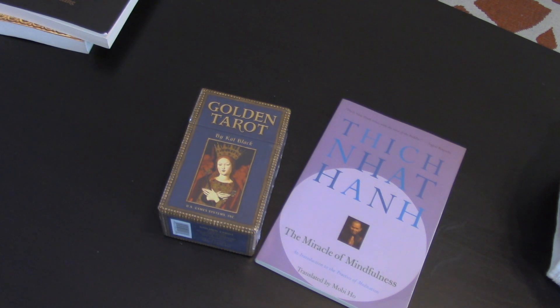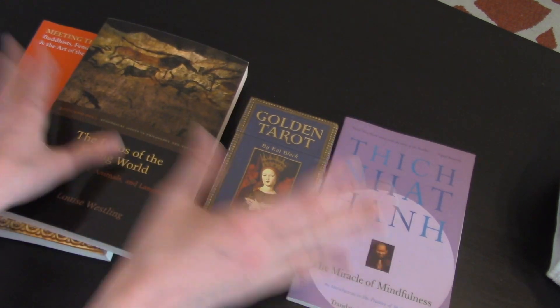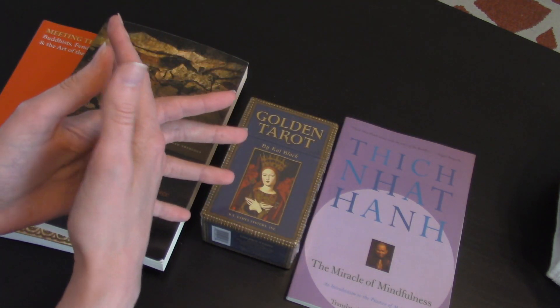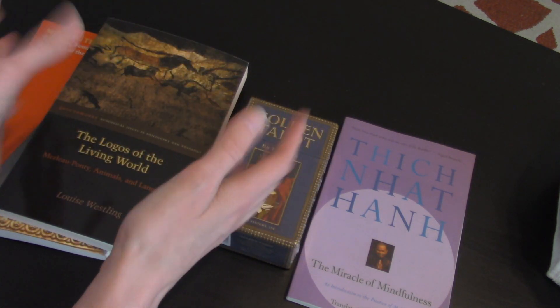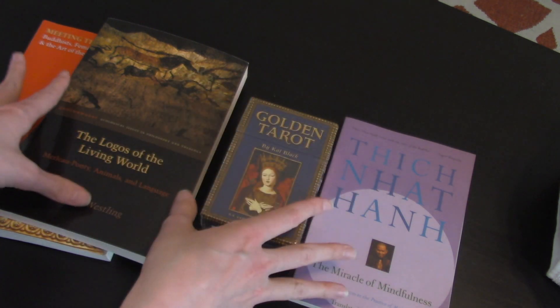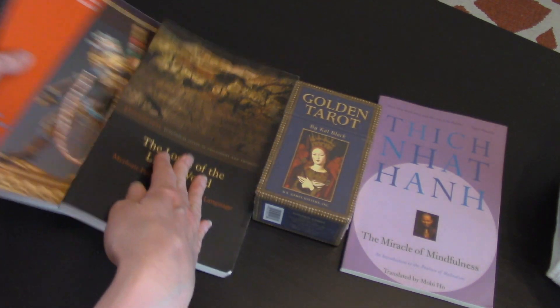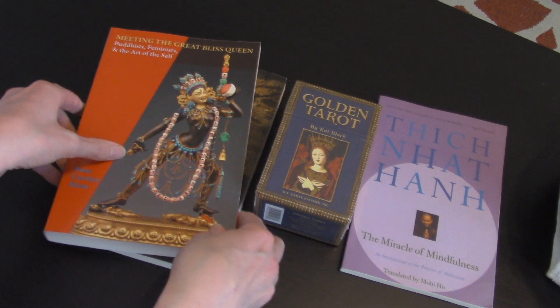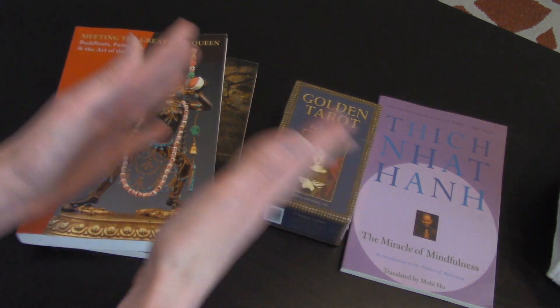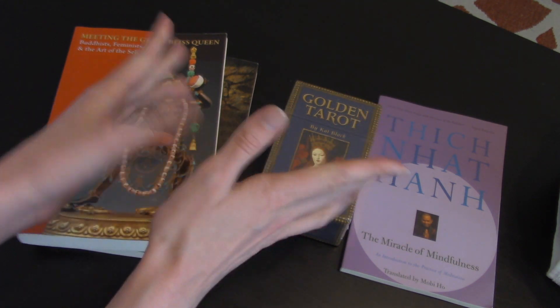I flew out to Massachusetts a few days ago to go up to my university and defend my last PhD exam. It was a great experience, but I'm exhausted. Basically what I'm showing you guys today is just some things I got for myself to treat myself — to celebrate the fact that I passed my exam with high honors.